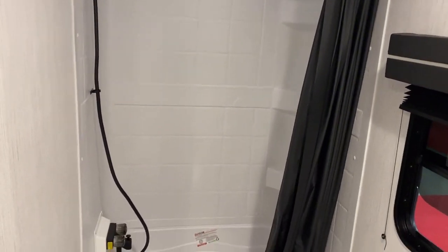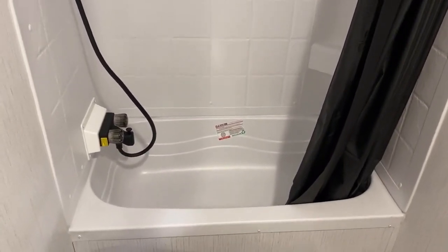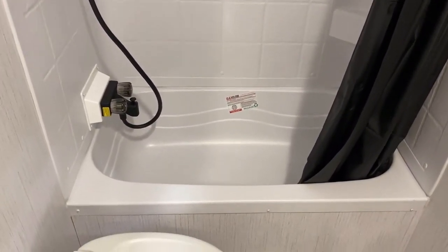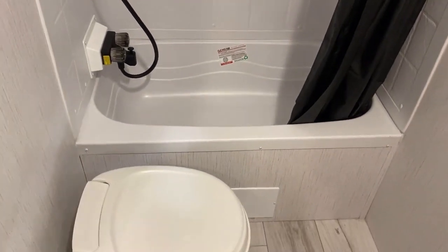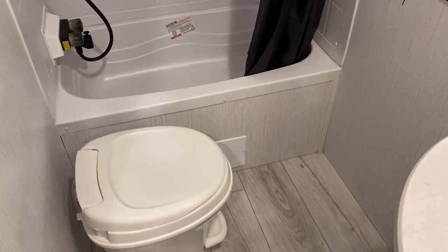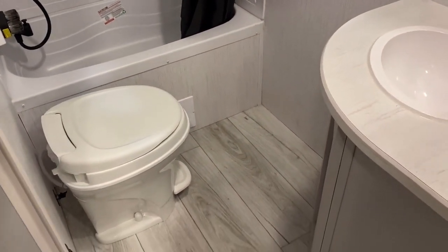A lot of RV bunkhouses are going with showers even instead of tubs — they have maintained a tub right here. So I'd ask: what's your preference? Shower, tub, or — I'm going to throw a kink into the works — what about a shub like you see in some of those Cherokees that I record? Let me know in the comments below.